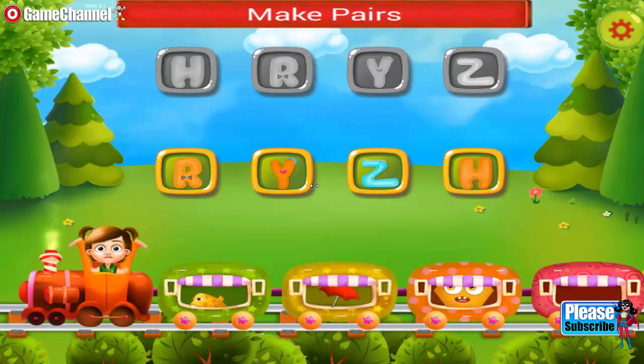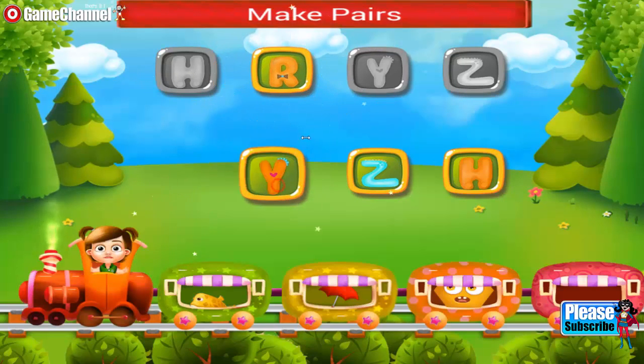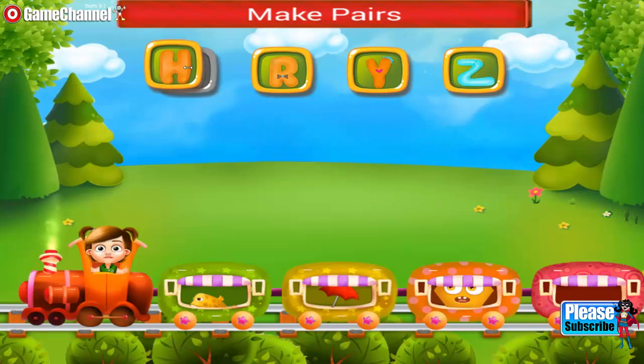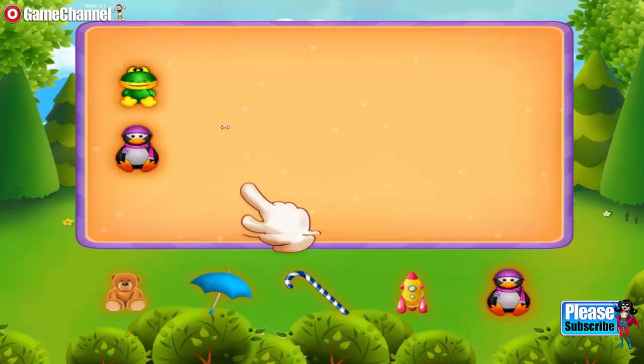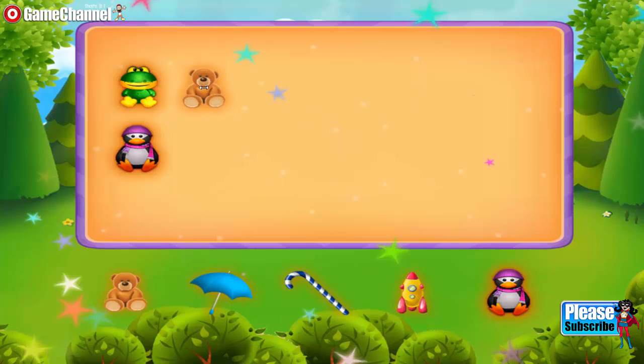Match the alphabets. R, Y, Z, H. Lovely!